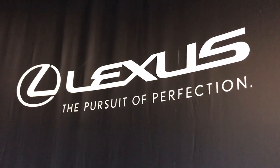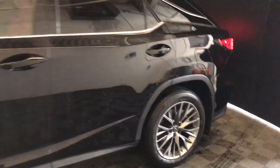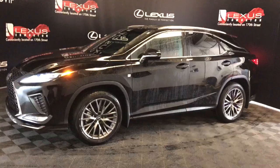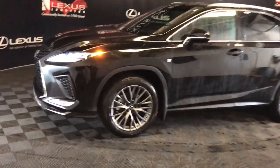Welcome to Lexus of Edmonton, located on 111th Ave and 170th Street. We're looking at the 2020 RX350 F Sport Series 2 package in Obsidian. This is a 3.5 litre V6 eight-speed automatic all-wheel drive with 295 horsepower.